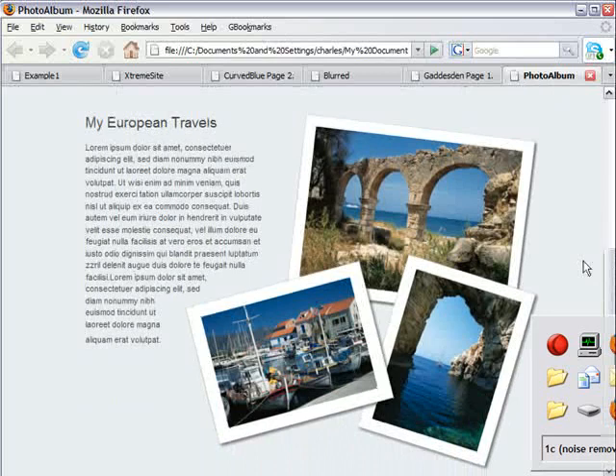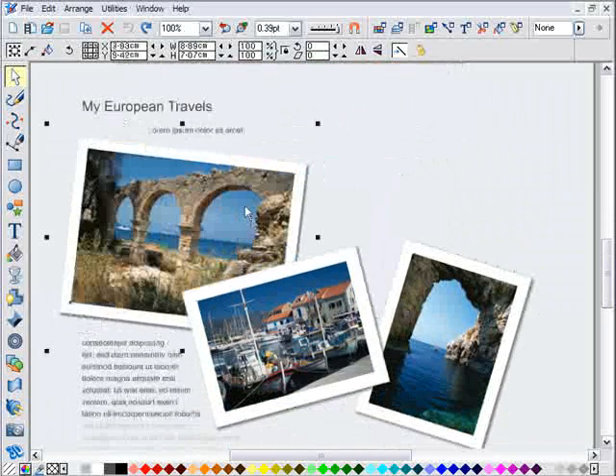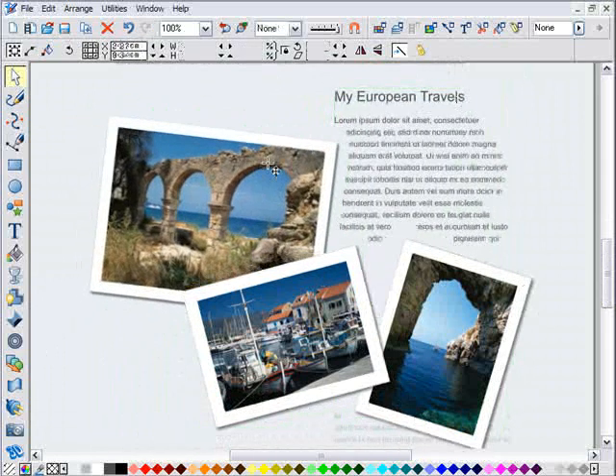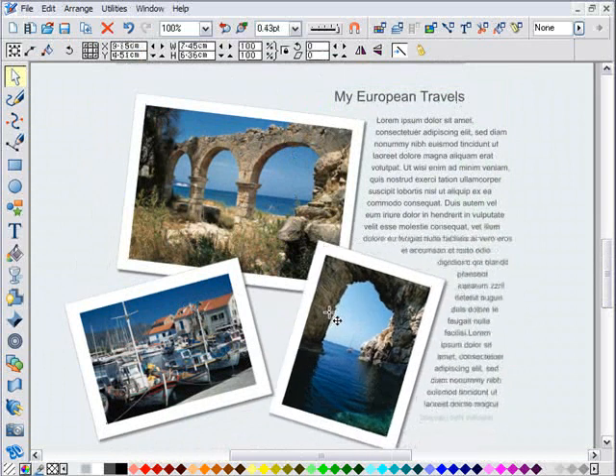And by WYSIWYG, we mean what you see on the Zara page is exactly what your website will look like. At last, total layout and design freedom for HTML websites.